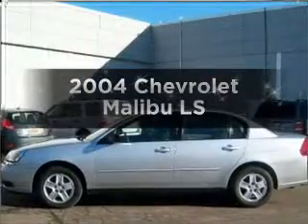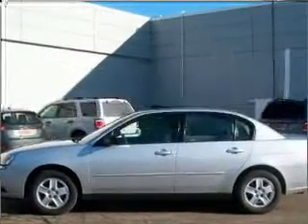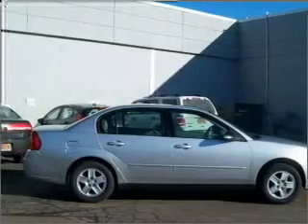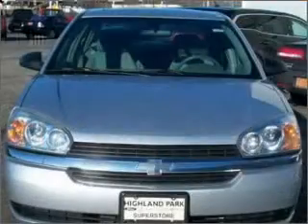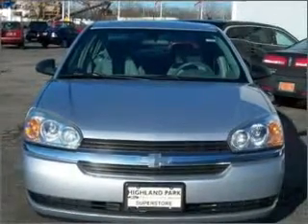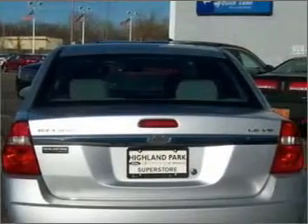Check out this 2004 Chevrolet Malibu. This is the set of wheels you've been looking for, with a reliable six-cylinder engine connected to a smooth-shifting automatic transmission. Premium wheels give a more luxurious look, and the anti-lock braking system will help deliver you safely to your destination.